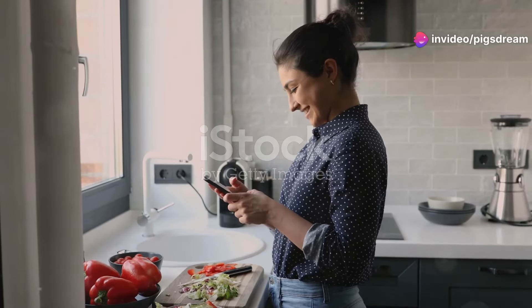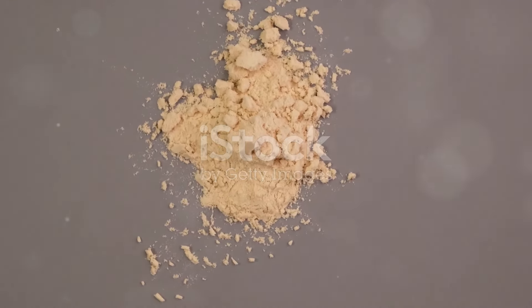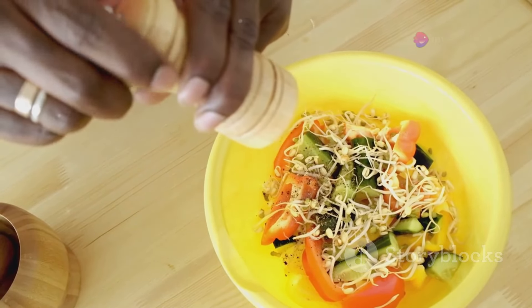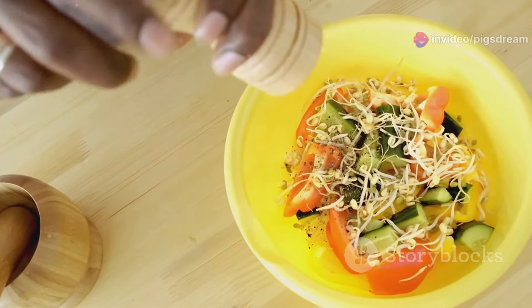Hello, fellow food lovers. Today, we're diving into the wonderful world of nutritional yeast, fondly known as nooch in the vegan community. This inactive yeast may not sound appetizing at first, but trust me, it's a game changer for plant-based eaters and anyone looking for a healthy and delicious ingredient.